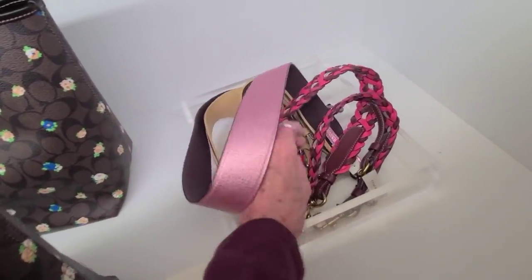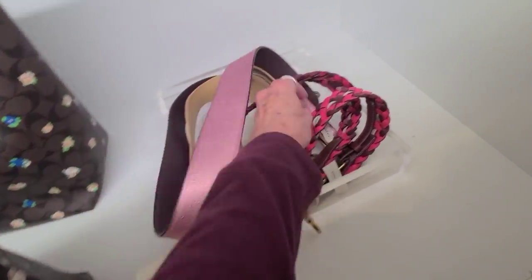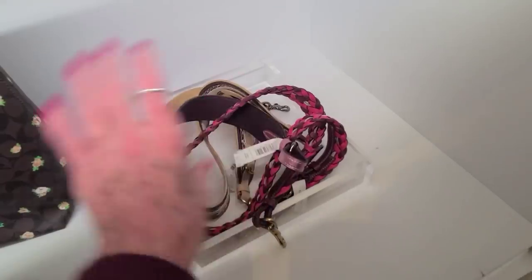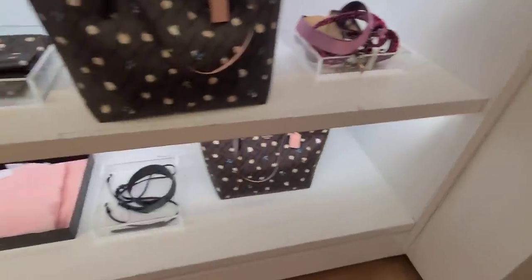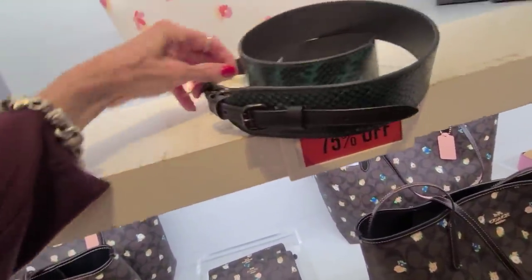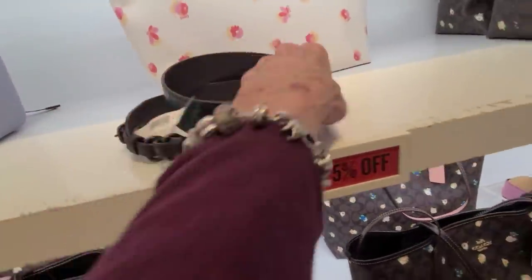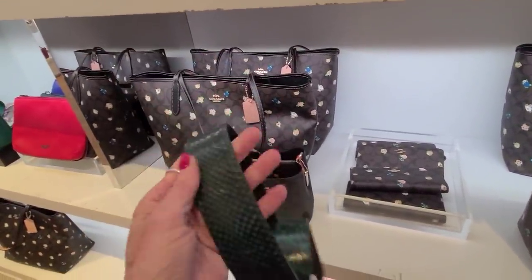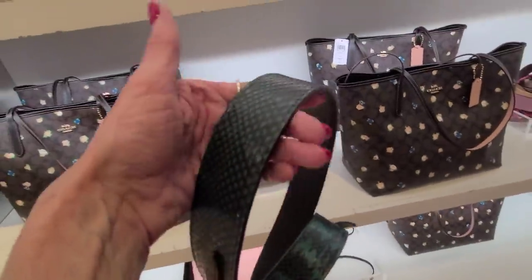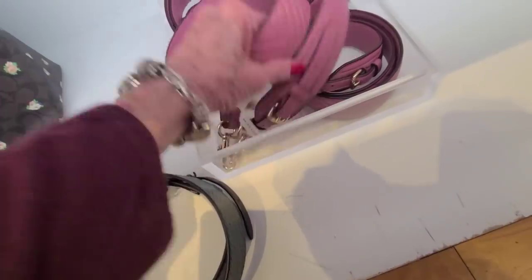This one I believe is $95, and this one here is $144.99 — let's see if I'm right on that — $90. It's a snake, and that is $90. There looks like $1.50 over there.